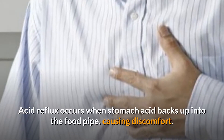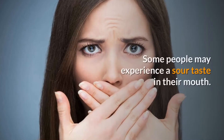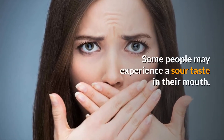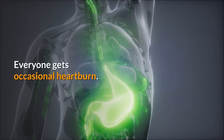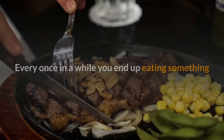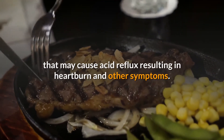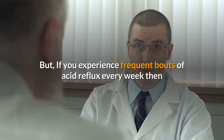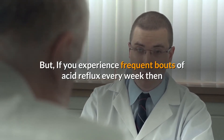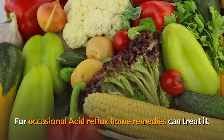Acid reflux occurs when stomach acid backs up into the food pipe, causing discomfort. Some people may experience a sour taste in their mouth. It is also known as heartburn. Everyone gets occasional heartburn every once in a while — you end up eating something that may cause acid reflux — but if you experience frequent bouts of acid reflux every week, then you should consult a doctor to rule out any major underlying condition.